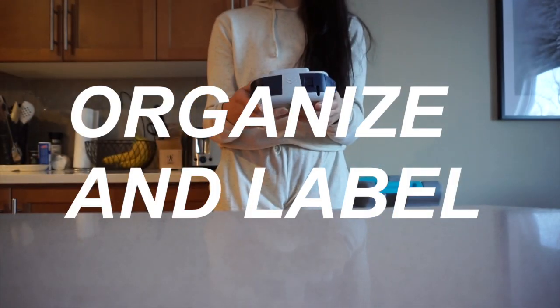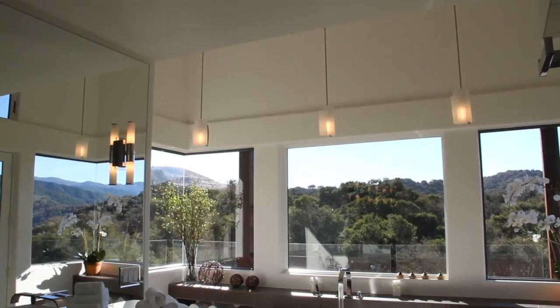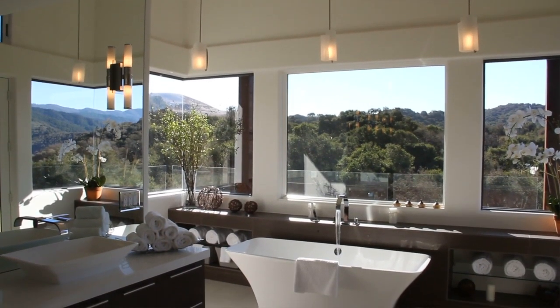Organize your stuff and label like crazy. With moving, you might be packing a lot of the stuff way before the actual moving day. A good idea is to organize all of your stuff by rooms — start with your least used room and pack up everything you don't use on a regular basis. For instance, pack up your guest room before your main bathroom, because you use that bathroom every single day.